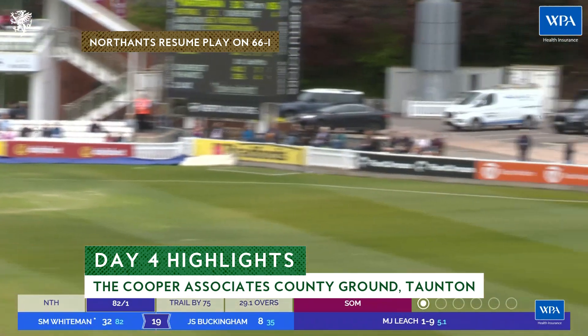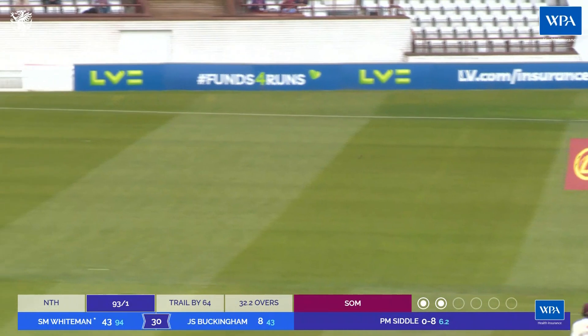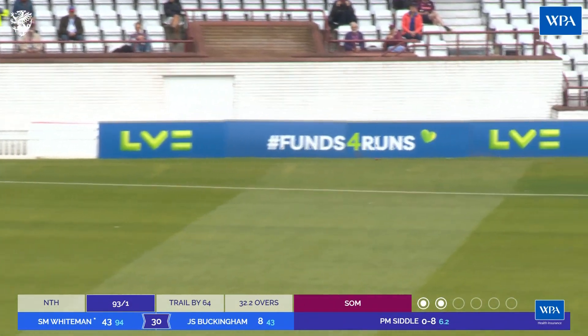And the wicket, and in the air, and over the top. It's going to be four here, down to fine leg. There was bat involved.